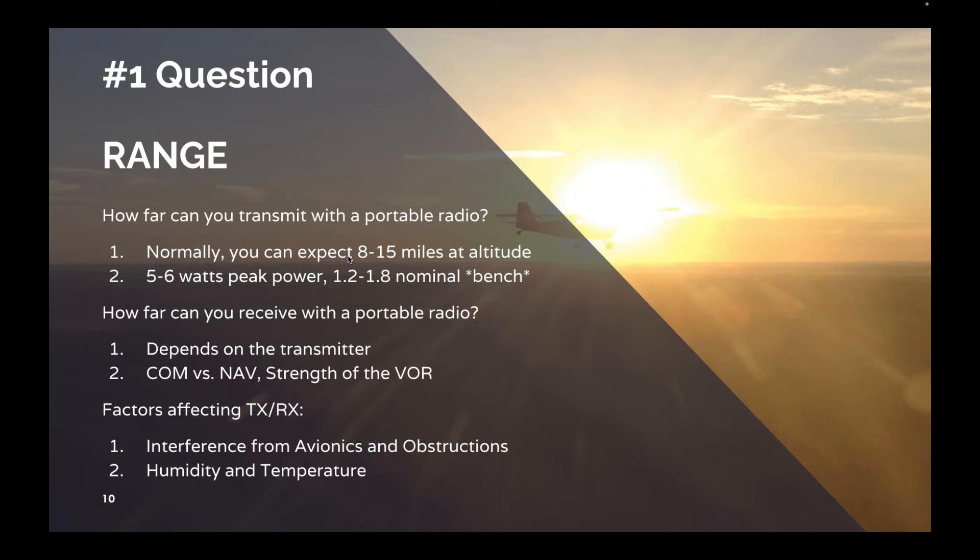The next question we often get is how far can you receive with a portable radio? That really depends on the power of the transmitting station. If you have two portable radios 20 miles apart, they're most likely not going to be able to talk back and forth. But if you have an installed ATC radio with massive wattage output, you can receive that 40 or 50 miles out. Unfortunately, when you go to transmit back to ATC, they may not hear your transmission since you're using a portable with lower power.